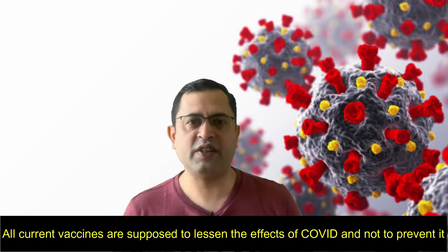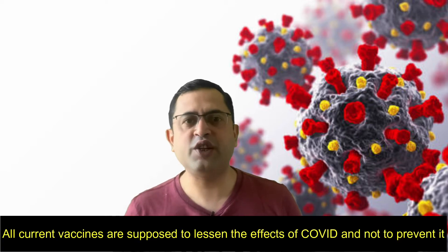To understand this, you need to understand what vaccines are supposed to do. All current COVID vaccines are supposed to lessen the effects of COVID and are not designed to prevent an infection entirely. So even if you have taken a COVID vaccine, you may still end up getting COVID. That does not mean that these vaccines are useless, as we will see as we go along.